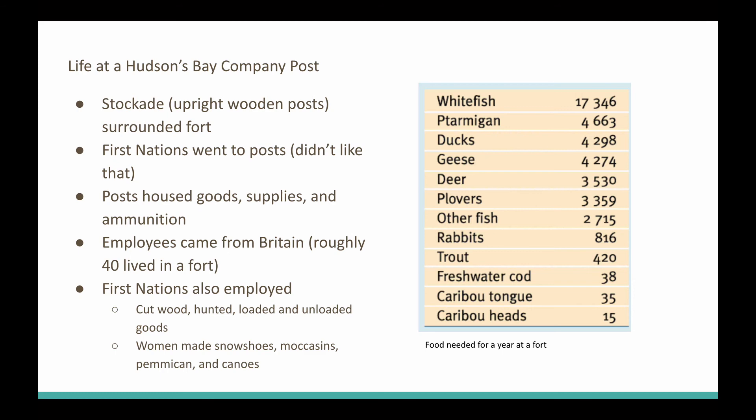The 40 of you can't run the fort on your own, so you are going to need the help of First Nations — we're going to employ some First Nations. They're going to cut wood, go out hunting, do all the heavy work, and load and unload any goods that come our way. The First Nations women — we heard earlier in this chapter — we can use them too. They'll make our snowshoes, moccasins, help with pemmican, and build the canoes. And we're kind of just there administratively, running the fort that way and making really good money.